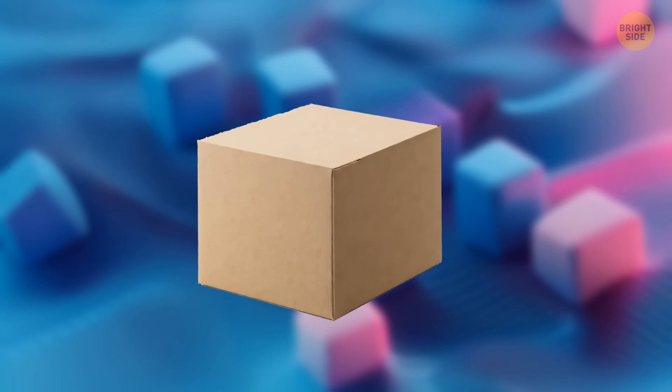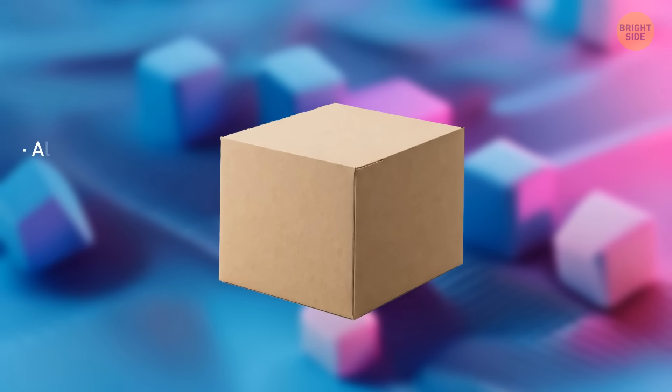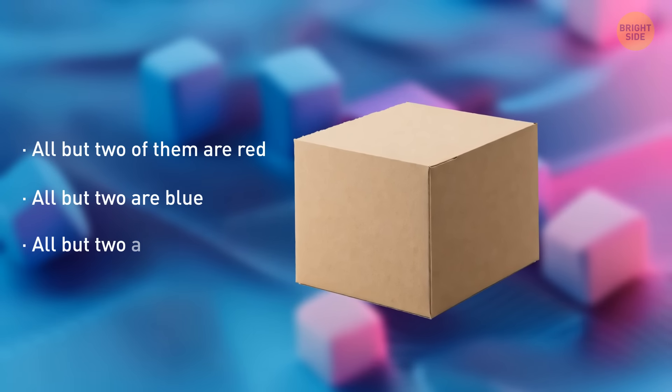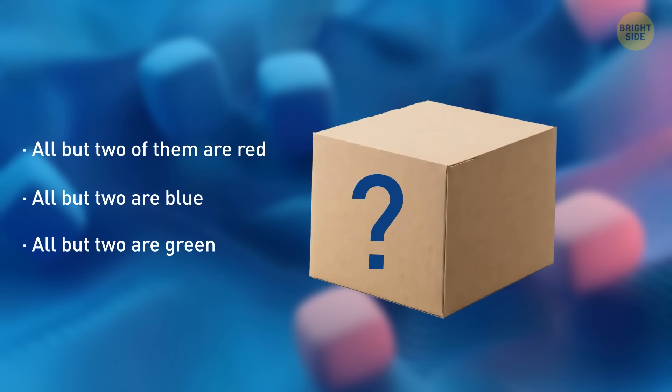You have a box with multicolored marbles. All but two of them are red, all but two are blue, and all but two are green. How many marbles are there in the box?